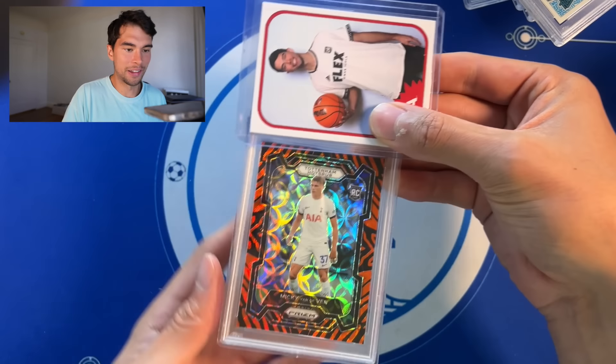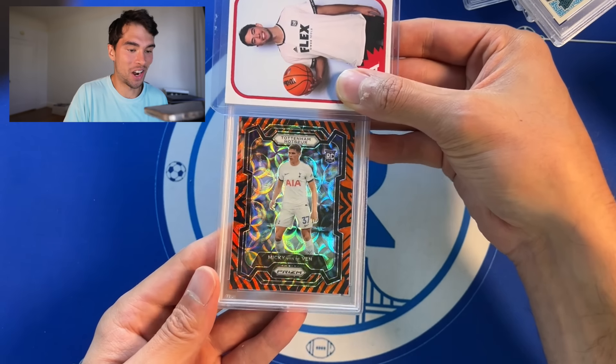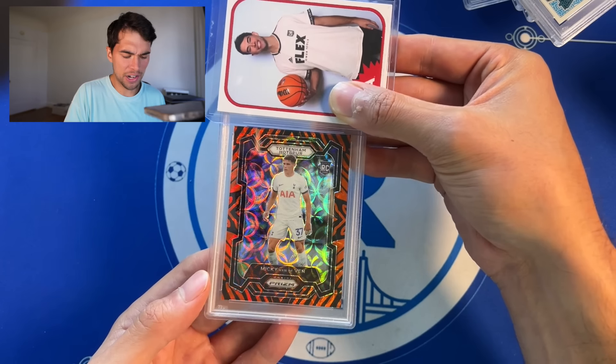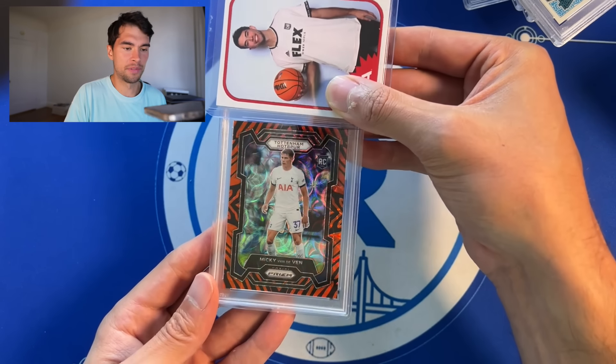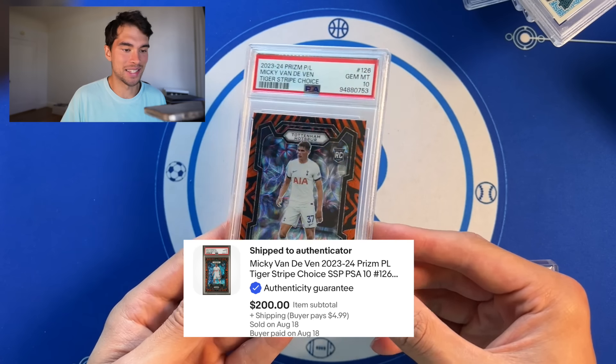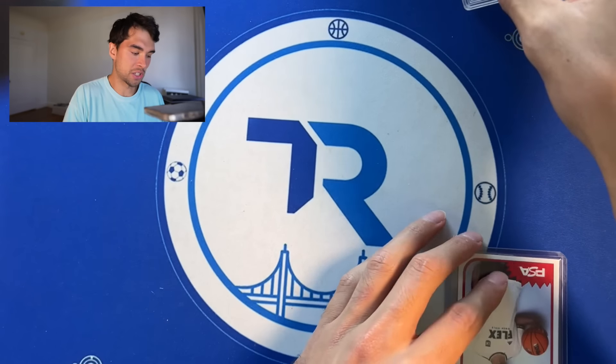From CJ Stroud to Mickey Vandeven — where do you see this on YouTube? Tiger stripe — these are awesome cards. He sells well too, I think he's a defender but a lot of people are chasing them. Vandeven Prism Tiger, PSA 10. Nasty right there. That's a big-time soccer card rookie — one of his nicer rookies, I would imagine.